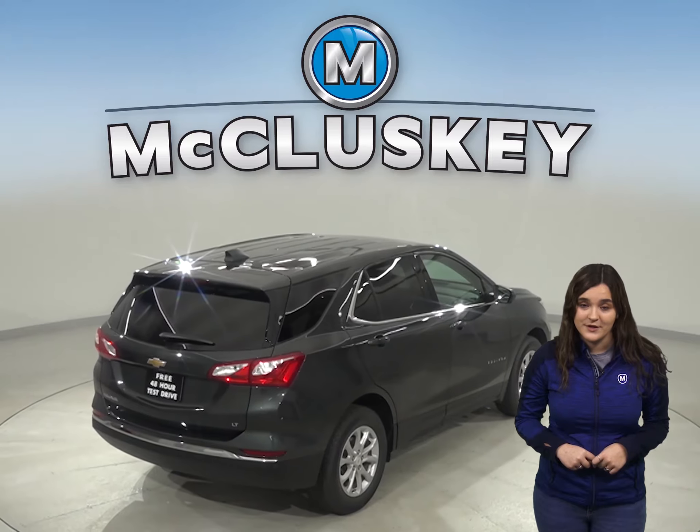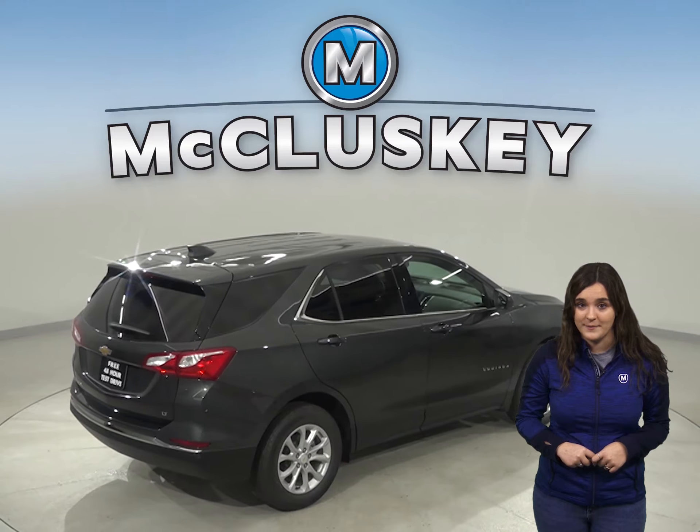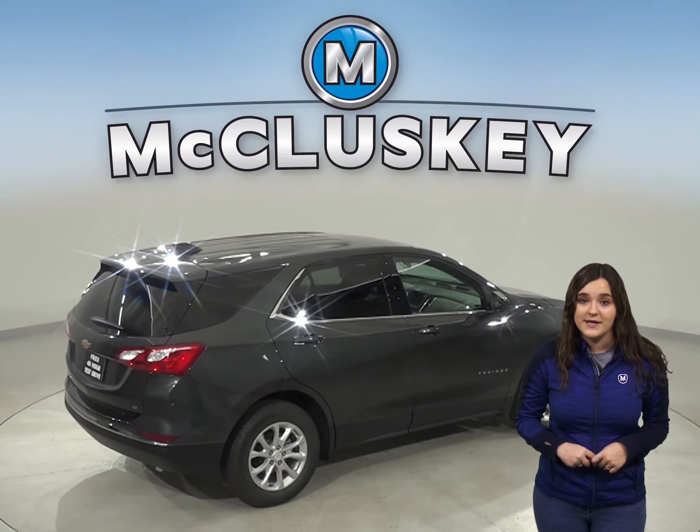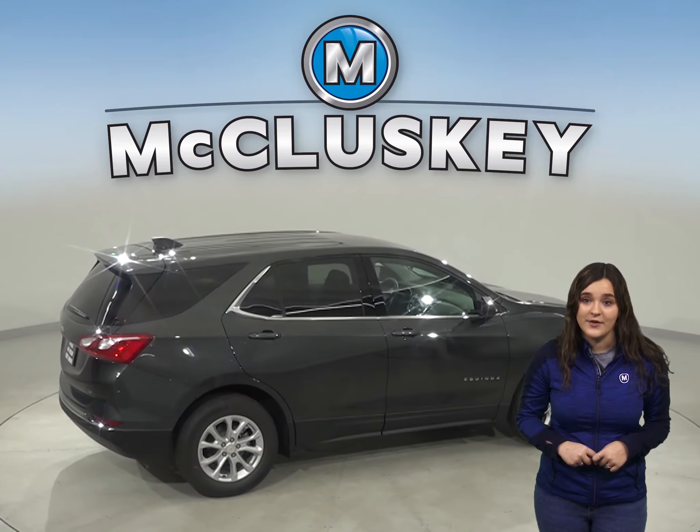For better stopping power, the Chevrolet Equinox brake rotors are larger than those on the Compass. The stopping and braking test applied by Motor Trend gave the Jeep Compass another black eye.